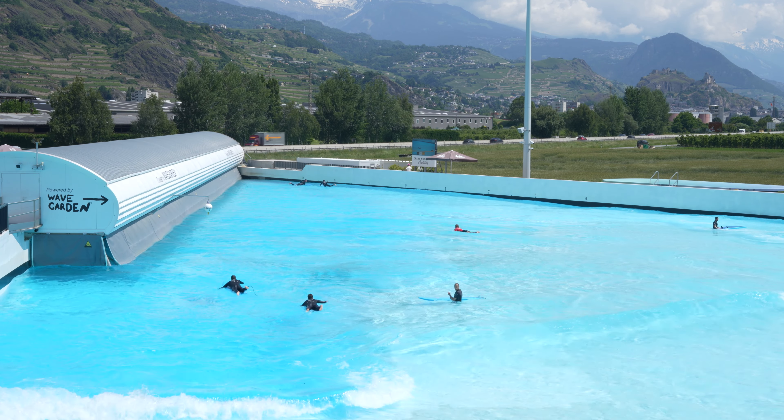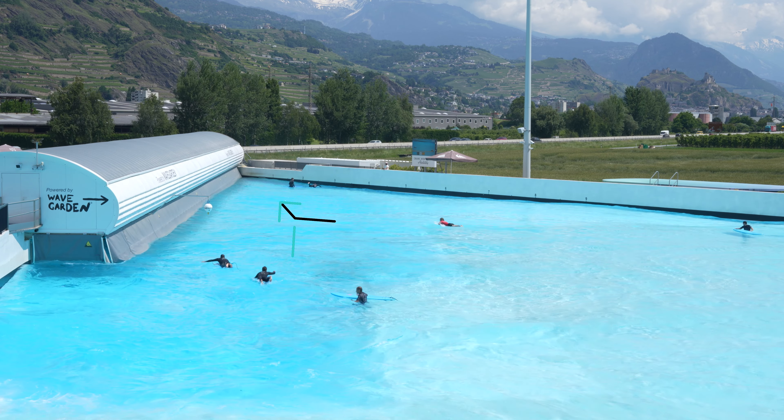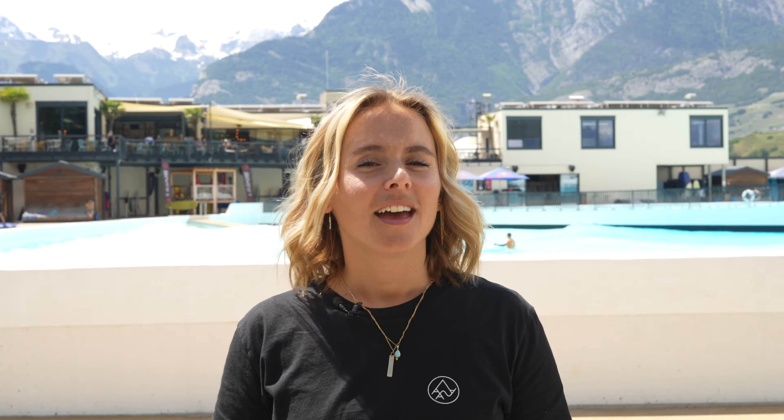To ensure equity among surfers, we introduced some flow rules. After riding your waves or at the end of a set, surfers generally want to paddle back out to the peak the shortest way. This is called snaking.